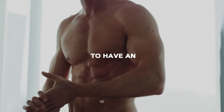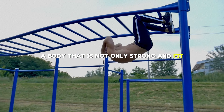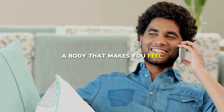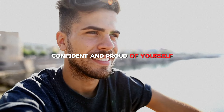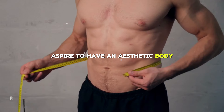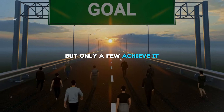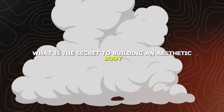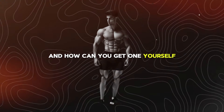Have you ever wondered what it takes to have an aesthetic body? A body that is not only strong and fit, but also pleasing to the eye and attractive to others? A body that makes you feel confident and proud of yourself? Millions of people around the world aspire to have an aesthetic body, but only a few achieve it. What is the secret to building an aesthetic body, and how can you get one yourself?